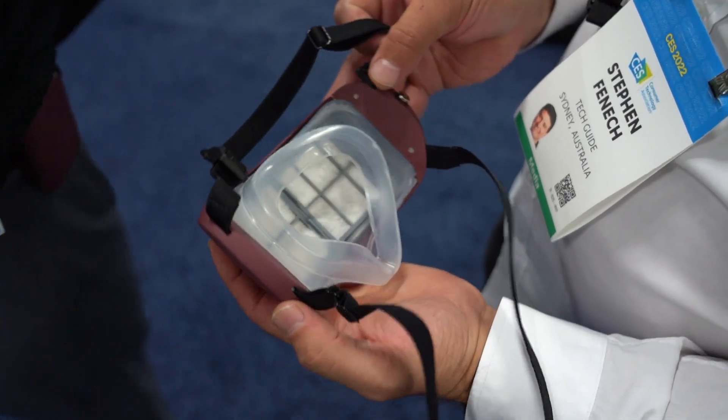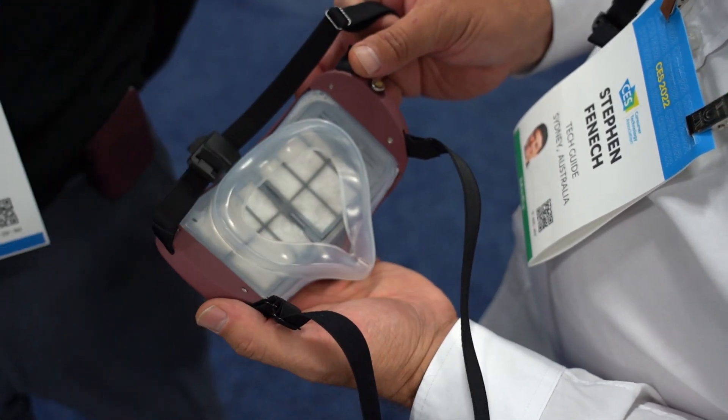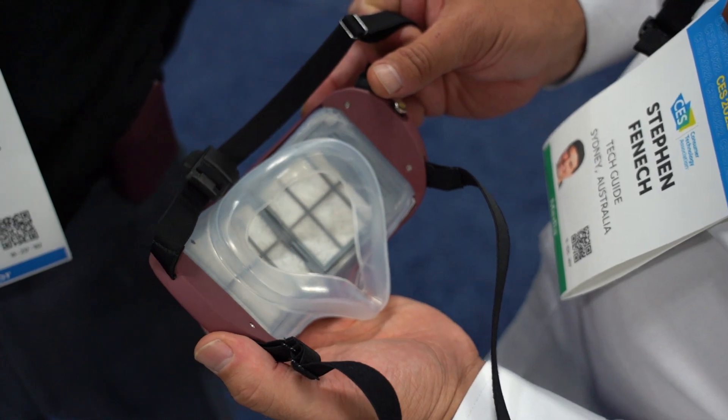This has some technology behind it. The Air Jomme mask is a new product developed in France, been in development for more than five years, so it's not something that they just thought of during the pandemic.